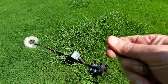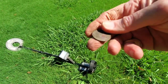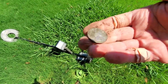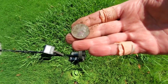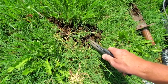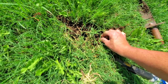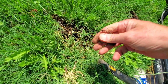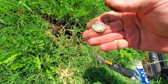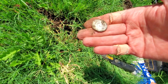Looks like we got ourselves another quarter — this might be the sixth one today. This is a 1965 — I'll take it. Oh yay, it's turning into quarter day — 2018. All right.